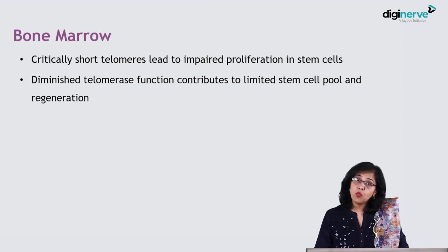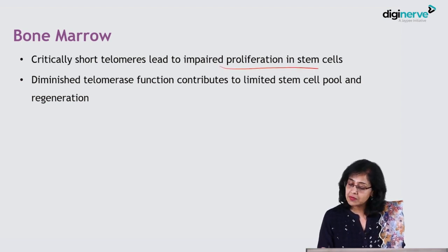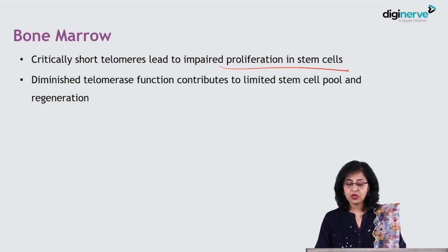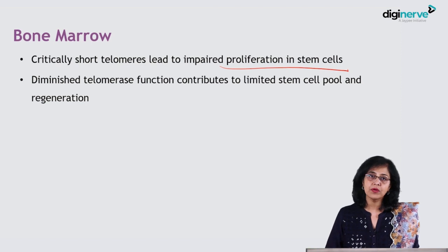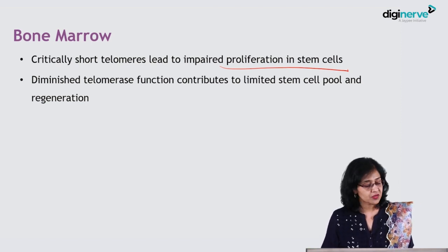In the bone marrow, critically short telomeres lead to impaired proliferation of the stem cells. Diminished telomerase function also contributes to the limited stem cell pool and regeneration. The ultimate effect is the hypoplastic bone marrow and the pancytopenia, which we had also seen in the case of this patient.